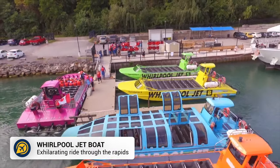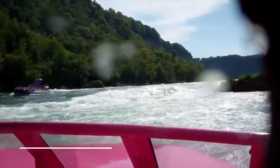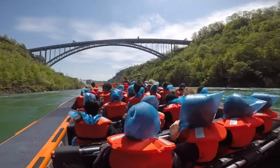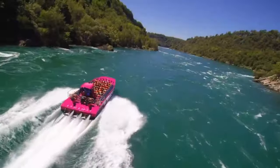Continue the thrill rides with a Whirlpool Jetboat Tour. Running through the warmer months of the year, the Whirlpool Jetboat whizzes you along the Niagara River through and over the rapids. This is one of our favourite experiences in the area and a must-do attraction for those looking for a thrill. The company also offers encased boats if you'd rather avoid getting too wet.